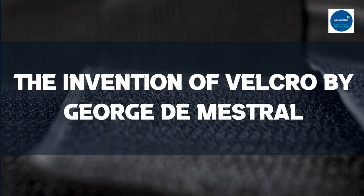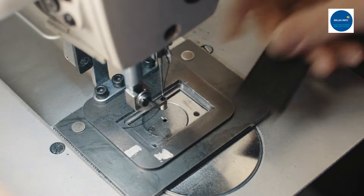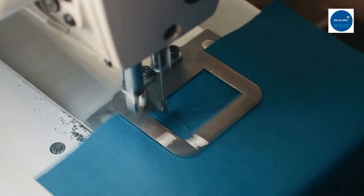Many artificial objects are inspired by something organic or found in nature. Velcro, sometimes called zipperless zippers, is one such item modeled after a plant's common seed. Velcro is made up of two surfaces: one surface is made up of tiny hooks and the other is made up of tiny loops.